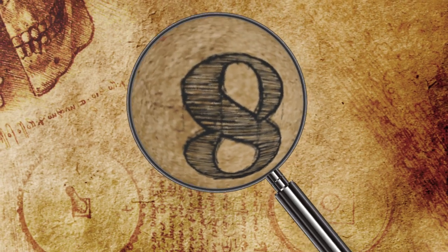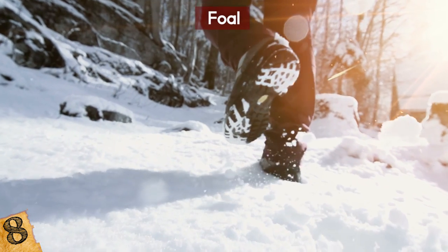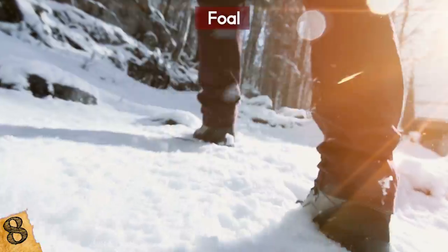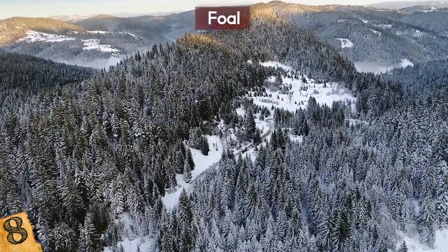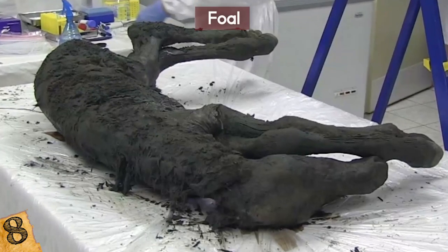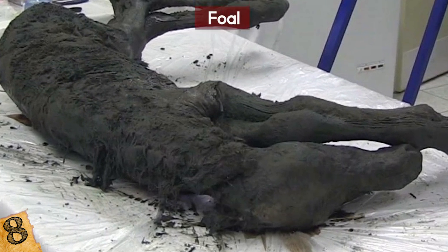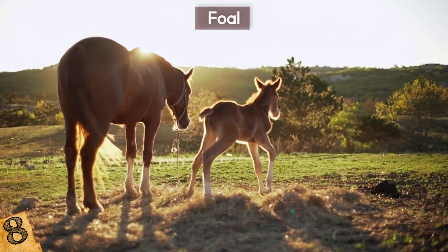Number 8: A Foal. Earlier this year, in 2018, researchers announced the discovery of a perfectly preserved foal found frozen in the ice. The baby horse, uncovered from the melting permafrost in Siberia, was found with its hooves, tail, and skin still perfectly intact, along with the tiny hairs in its nostrils. This foal is estimated to have died between 30,000 and 40,000 years ago.